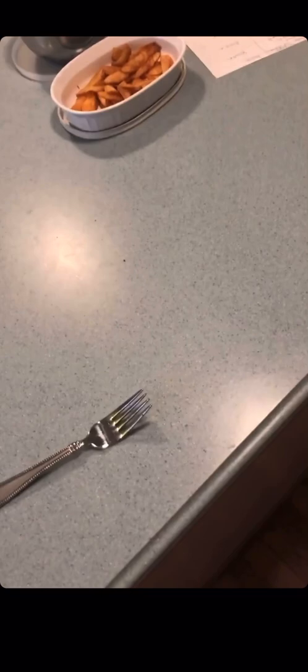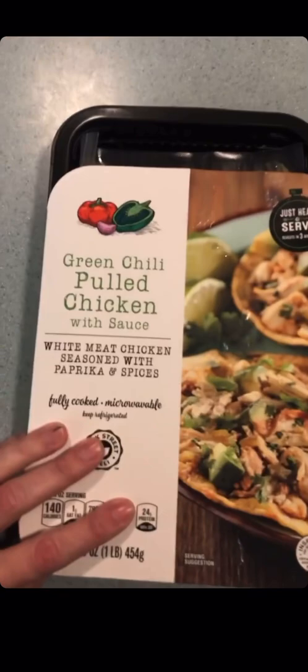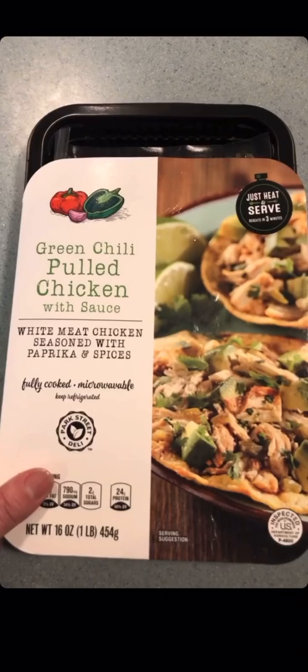To save me an extra step — at Aldi today I found this clearance green chili pulled chicken. It was four dollars and it'll save me time, so I'm just going to mix all that together for Tuesday.